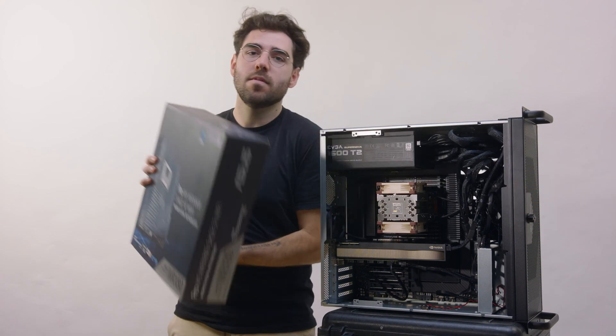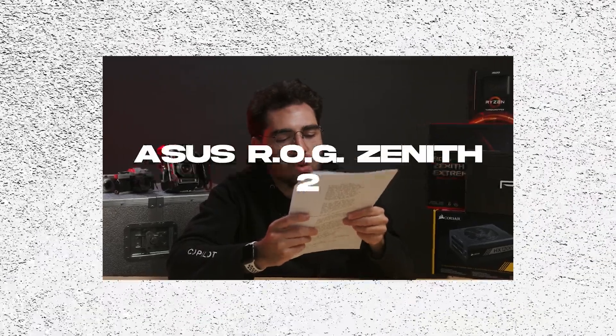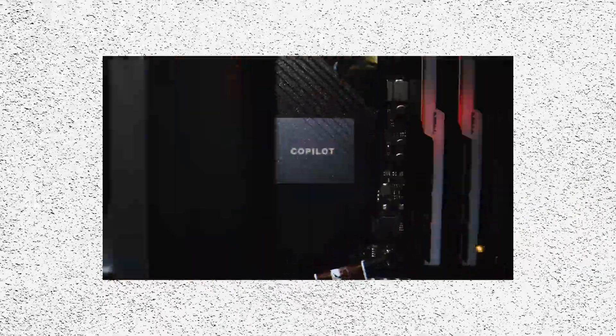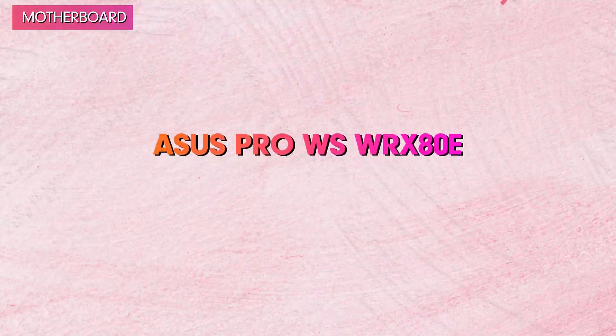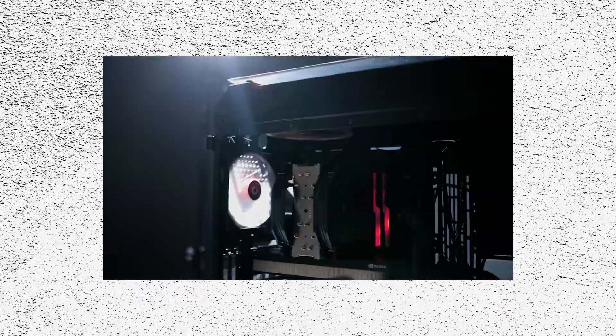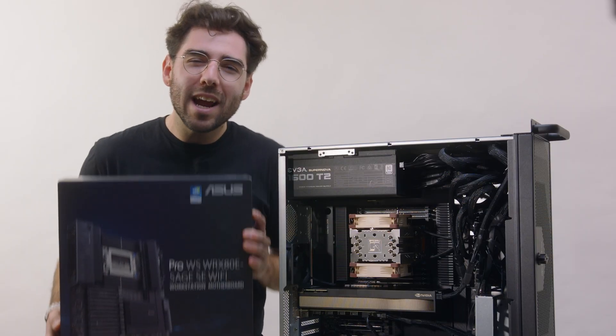Now it's time for the motherboard. Last time we went with ASUS, so we thought we'd give them another try. However, this time we have a bigger CPU, which means we can't go with the traditional TRX motherboard. We had to go with the WRX80E version. The last motherboard we got could only handle 256GB. The best part about this motherboard? It's capable of handling up to 2TB of RAM.